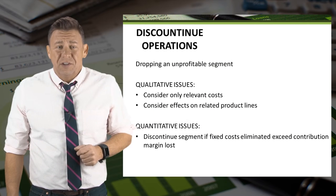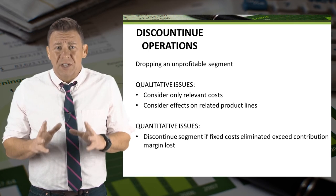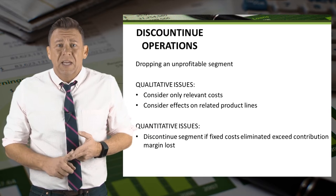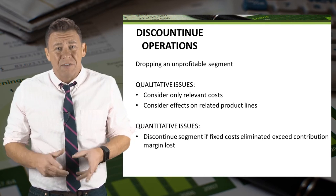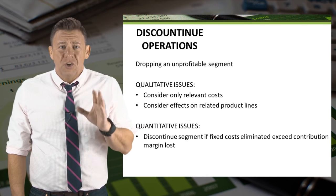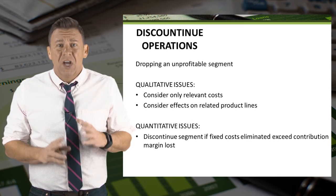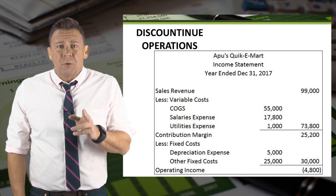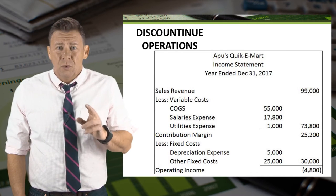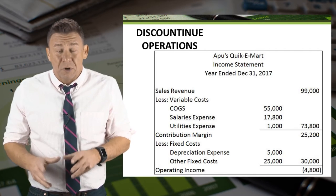When deciding whether or not to discontinue an operating segment, we need to consider certain items. Firstly, we only want to focus on the relevant costs — costs that have happened in the past aren't relevant to the new decision. Secondly, we want to consider any impact this decision might have on related stores or product lines, specifically whether the eliminated fixed costs are greater than the eliminated contribution margin. Furthermore, we don't want to use an external reporting financial statement like the multi-step income statement to assist in these decisions. We want to use the contribution margin income statement, because the amount of contribution margin is critical to the decision.